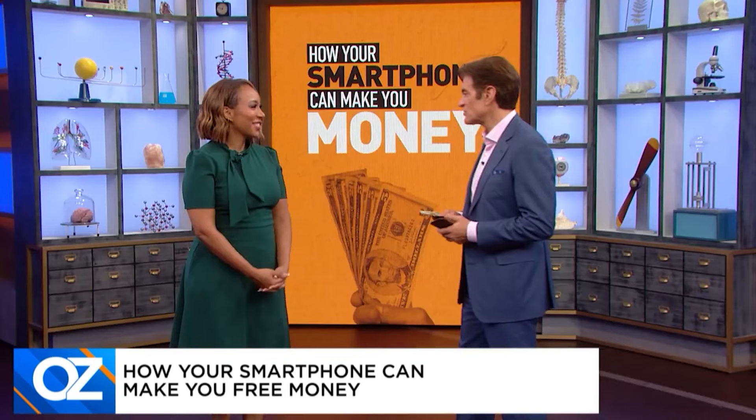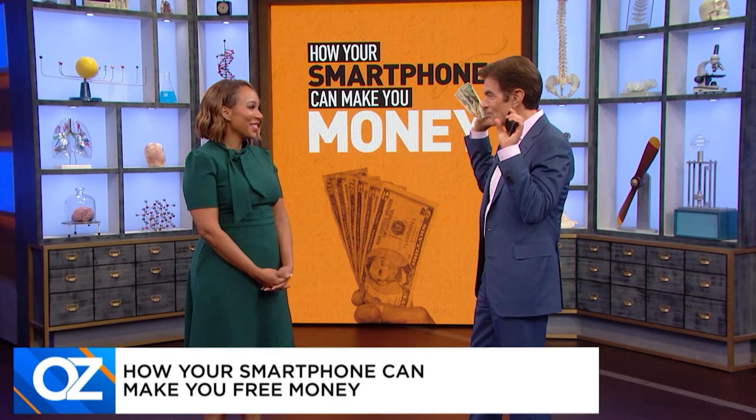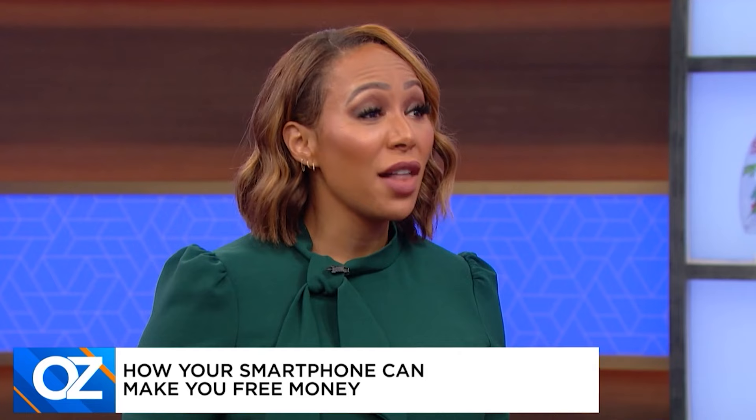A lot of folks are scratching their heads saying, there's no way you're getting paid a lot of cash to use this. It sounds too good to be true, doesn't it? But you can get paid doing things that you're already doing. A number of apps will pay you to do things like grocery shop, listen to music, take selfies. You can make $100 or more a month — that's $1,200 a year for things that you're already doing.